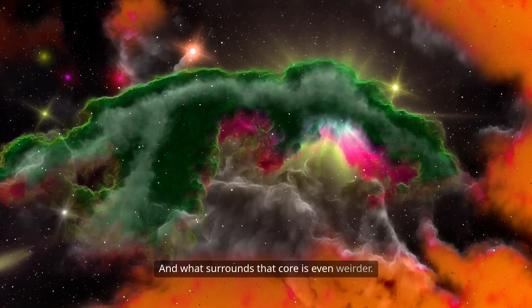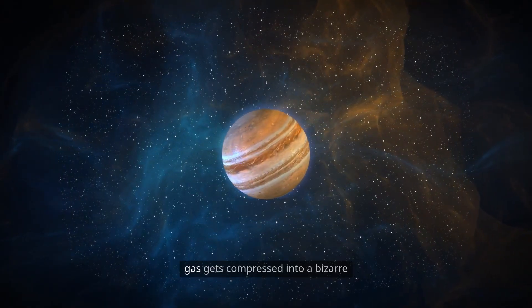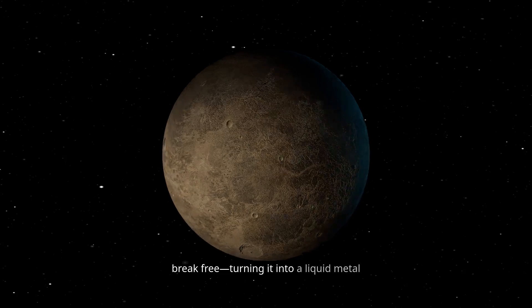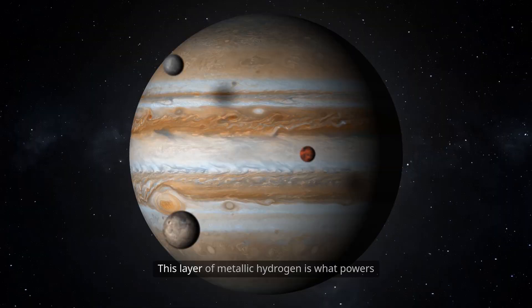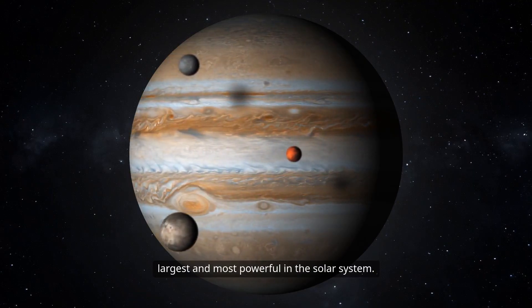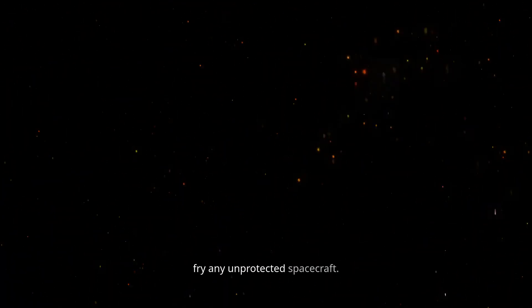And what surrounds that core is even weirder. As you descend into Jupiter, the hydrogen gas gets compressed into a bizarre state known as metallic hydrogen. Under extreme pressure, hydrogen atoms are squeezed so tightly that their electrons break free, turning it into a liquid metal that can conduct electricity like copper. This layer of metallic hydrogen is what powers Jupiter's enormous magnetic field — the largest and most powerful in the solar system. Its magnetic field stretches over 7 million kilometers, forming radiation belts so intense they would instantly fry any unprotected spacecraft.